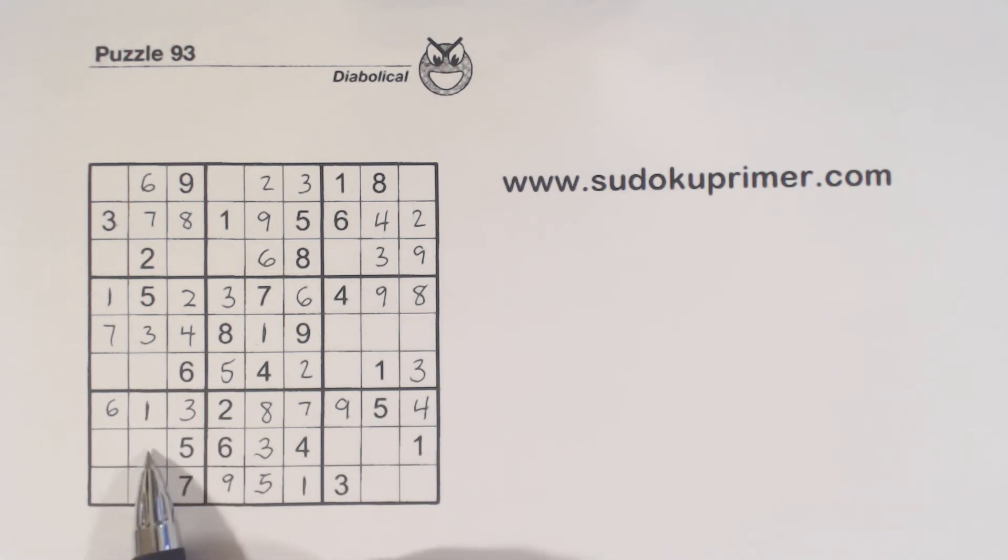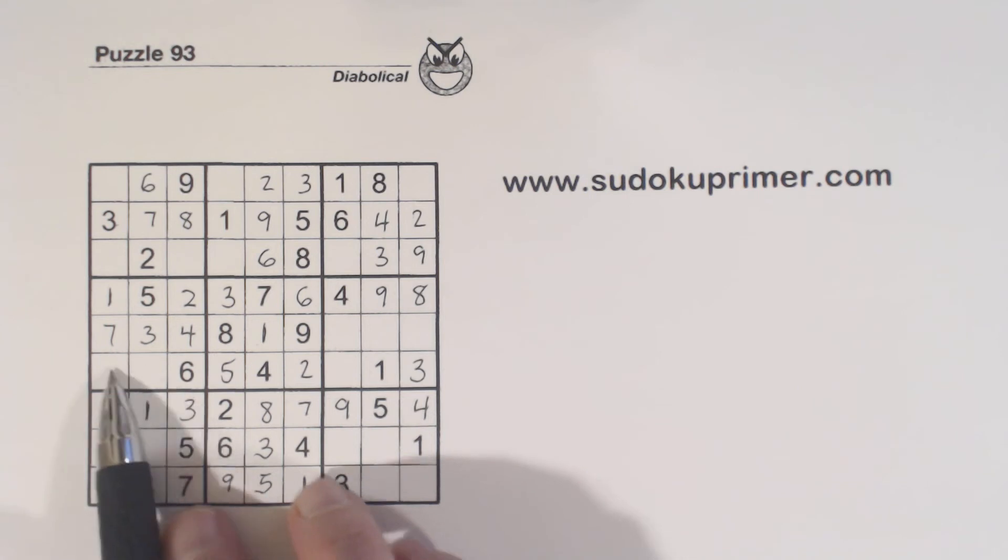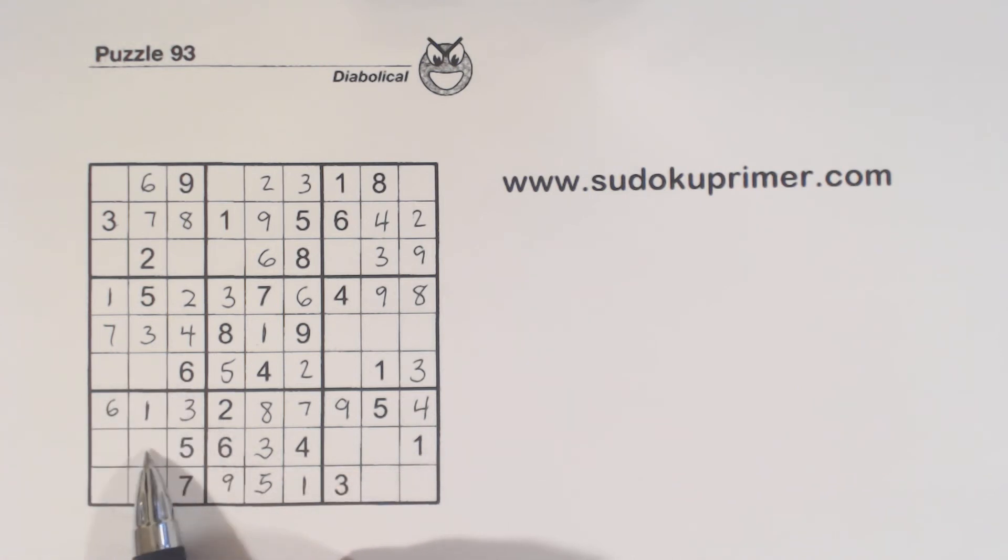There's a 9 here, so one of these has to be a 9. Because of these 8-9 twins here and one of these needing to be a 9, we know that neither of these can be an 8 — otherwise we'd have the condition that would make this puzzle ambiguous or have two or more solutions.